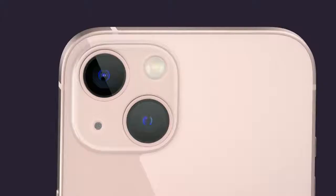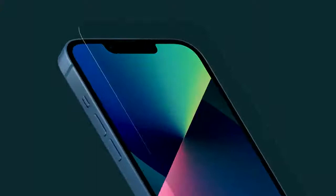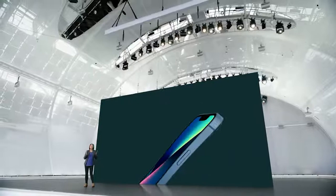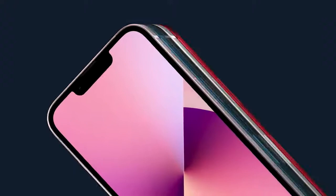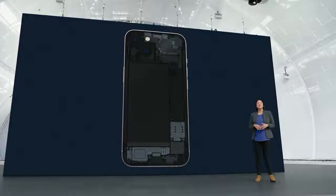It has the sleek, flat-edge design that people love. It's also incredibly durable with our exclusive Ceramic Shield front, tougher than any smartphone glass, and has industry-leading IP68 water resistance. iPhone 13 has a new look for the advanced dual camera system with the lenses arranged diagonally. The aerospace-grade aluminum frame beautifully shows off five new colors: an all-new pink, blue, midnight, starlight, and Product Red. This beautiful design is the same across two sizes: iPhone 13 and iPhone 13 mini.